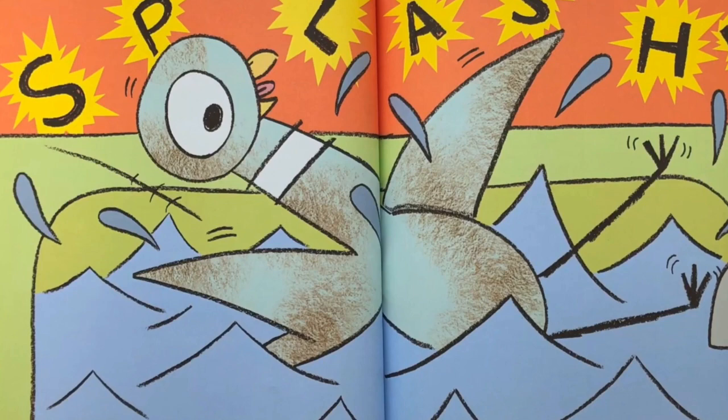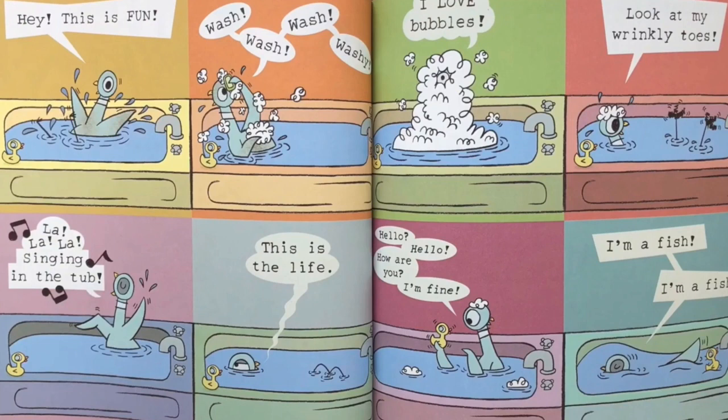Splash! Hey, this is fun. Wash, wash, washy. La, la, la. Singing in the tub. This is the life. I love bubbles. Look at my wrinkly toes. Hello. Hello. How are you? I'm fine. I'm a fish. I'm a fish.